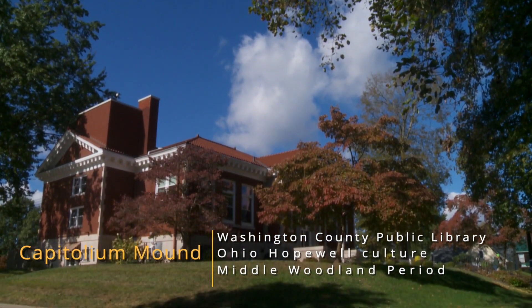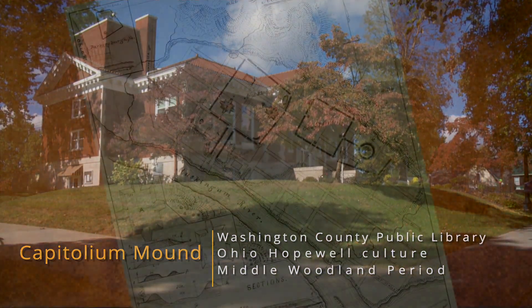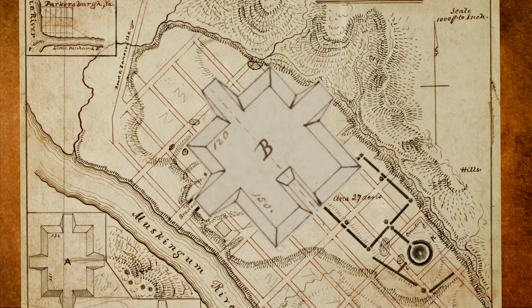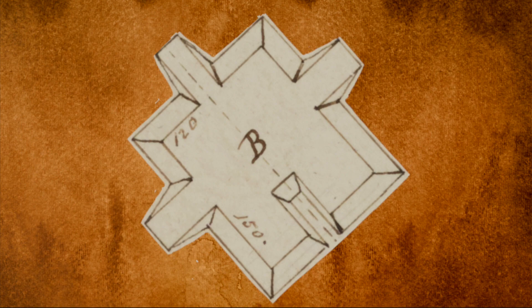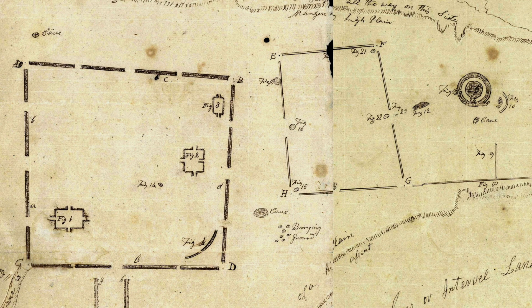Capitolium Mound is a rectangular truncated platform or pyramid mound. Historic surveys show the mound was about 150 feet long and 120 feet wide at the top of the platform. Ramps extended from the base on three sides, and the southeast side had a notch giving the mound a U-shape.